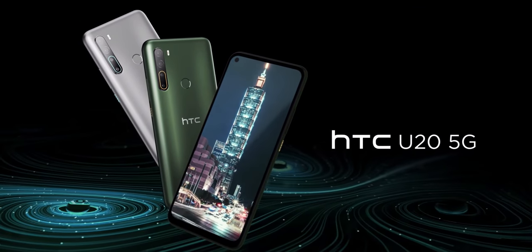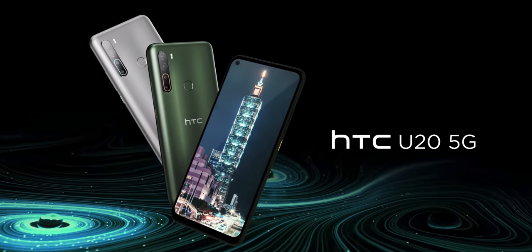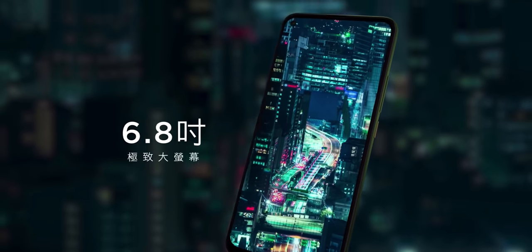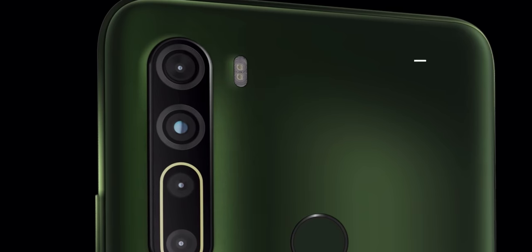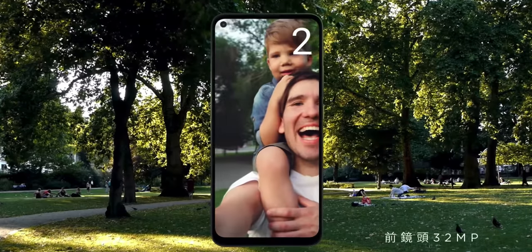The name clearly makes it sound like a successor to the U12 Plus, but let's not get too carried away just yet. Externally, the HTC U20 5G is a pretty generic-looking 2020 smartphone, with its hole-punch display and quad cameras, along with surprising throwback design elements like a capacitive rear fingerprint scanner and a hefty chin down below.